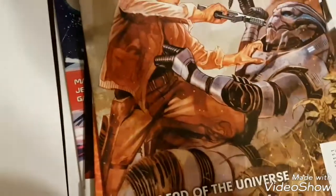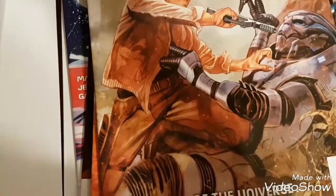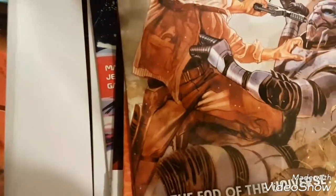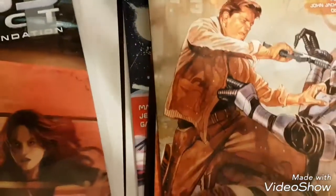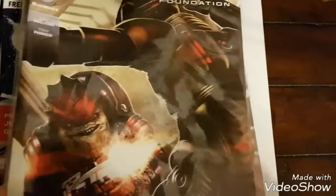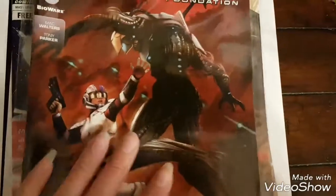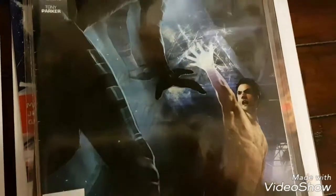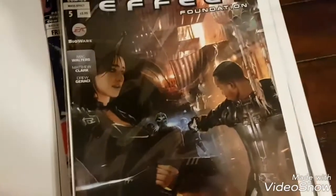Then I started Foundation. Foundation is pretty big — I think it goes up to like 13 or 14 comics. I could have just bought the whole book together but I already started it individually. So I've got issues one, two, three, four, and I just found five a couple weeks ago. I'm pretty sure it goes up to like 13 or 14.